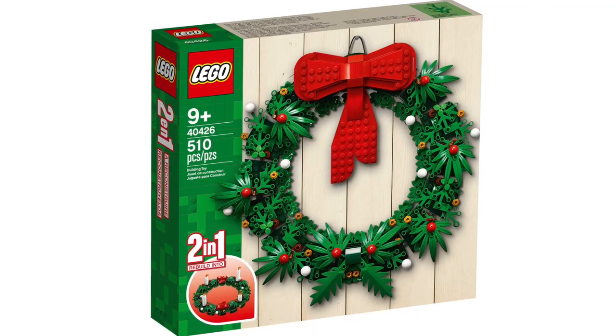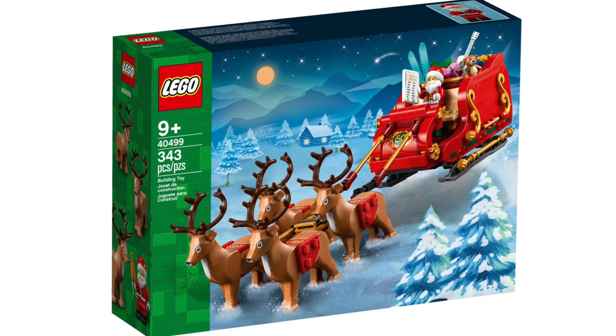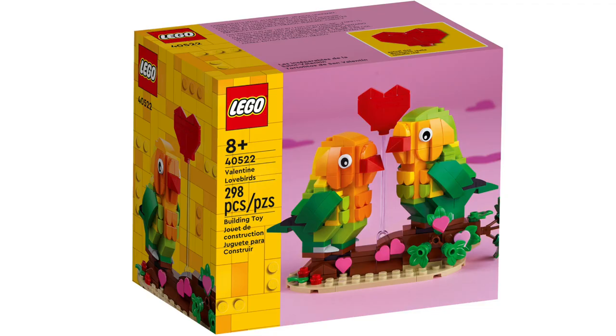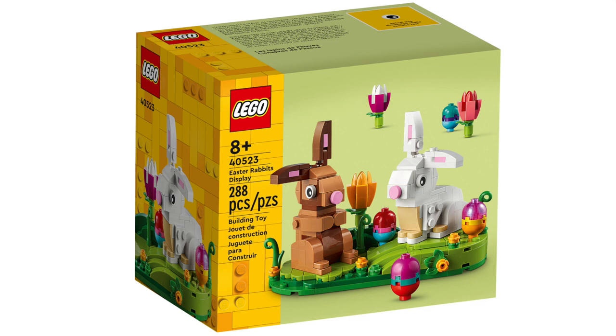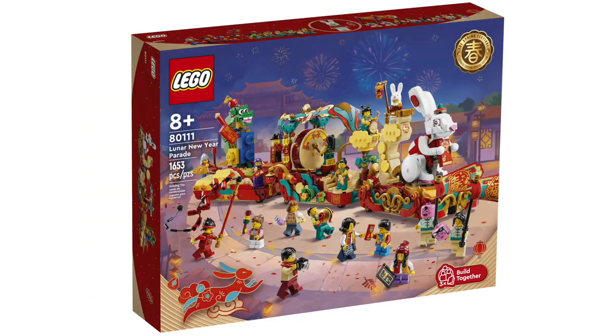LEGO Seasonal sets retiring include the Christmas Wreath 2-in-1, Santa's Sleigh (which a lot of people are banking on for investing), Valentine Lovebirds, Easter Rabbits Display, Halloween Cat and Mouse, Lunar New Year Display, and Lunar New Year Parade.